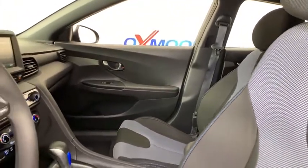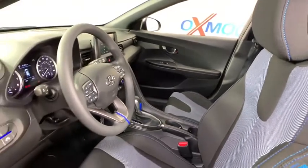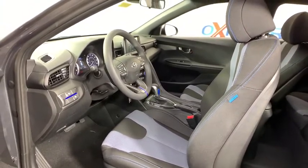Traction control, dual airbags, alloy wheels, power steering, four-wheel disc brakes, rear window defroster, power windows, electronic stability control, security system, trip computer.